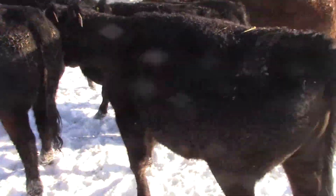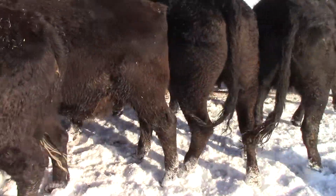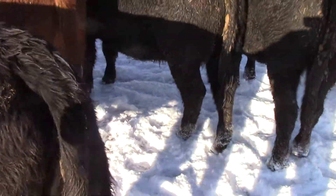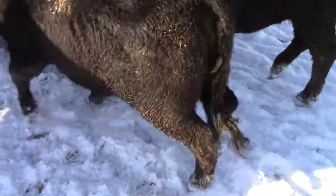Take a look at these ones. Lots of hair. Really nice set of these home raised heifers guys. S&M Farms out here by Carillon. Just a dandy set.